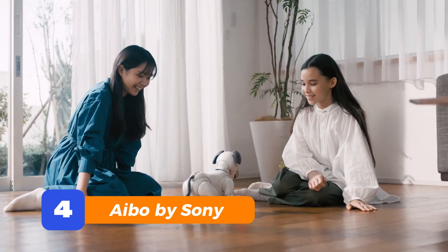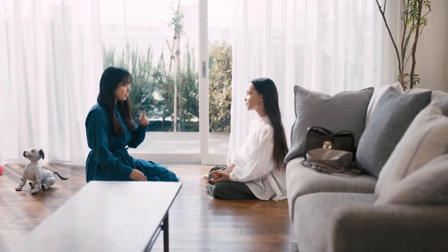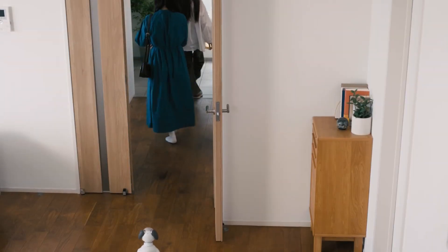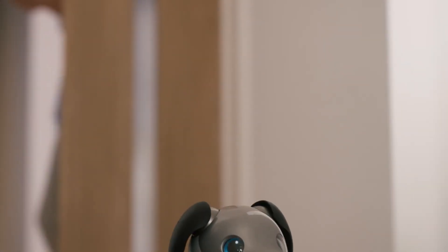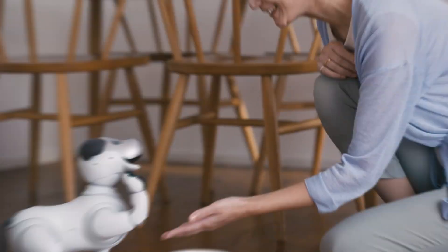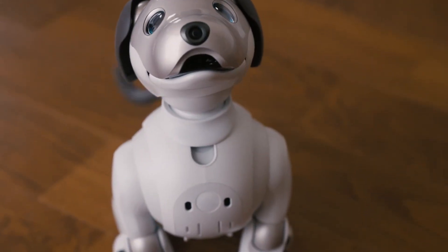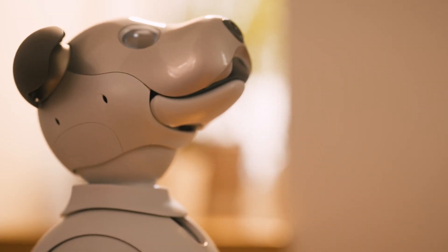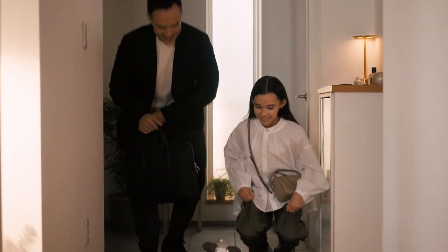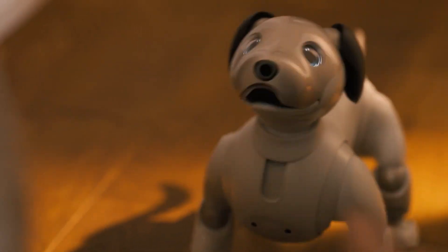Number 4: Aibo by Sony. Now we're getting serious. Say hello to the legend — Sony Aibo. This robot dog has been melting hearts since the early 2000s, and it's only gotten better. With lifelike movement, emotional expressions, and the ability to remember faces, Aibo isn't just a robot — it's practically a family member. It learns over time, gets jealous, seeks attention, and wags its tail like it means it. And yeah, it even uses a bone-shaped charging station. Because why not?